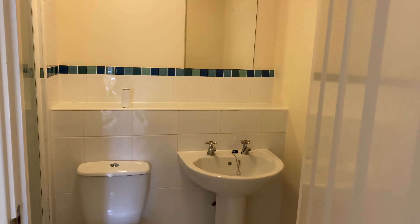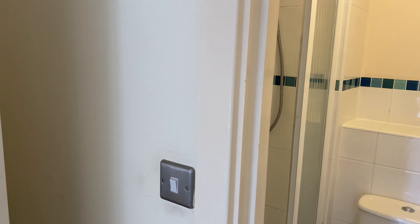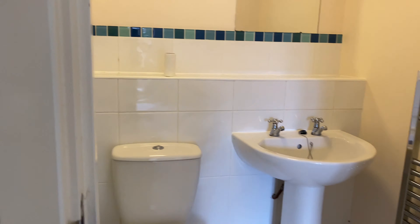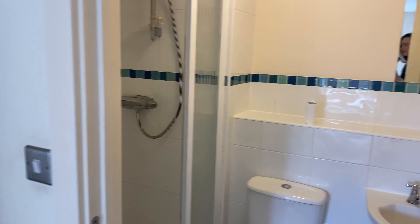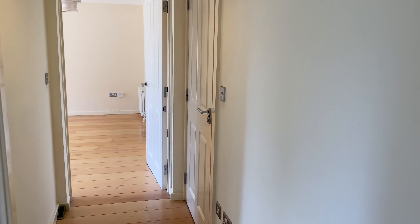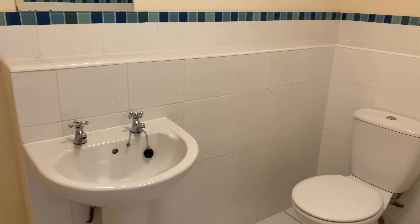Coming through to the hallway you have your two bedrooms and your bathroom. The second bedroom also has an entrance from the outside and measures 11.1 feet by 9.0 feet. The property comes with central heating and an underground allocated parking space. The boiler is located in the corner of the second bedroom.